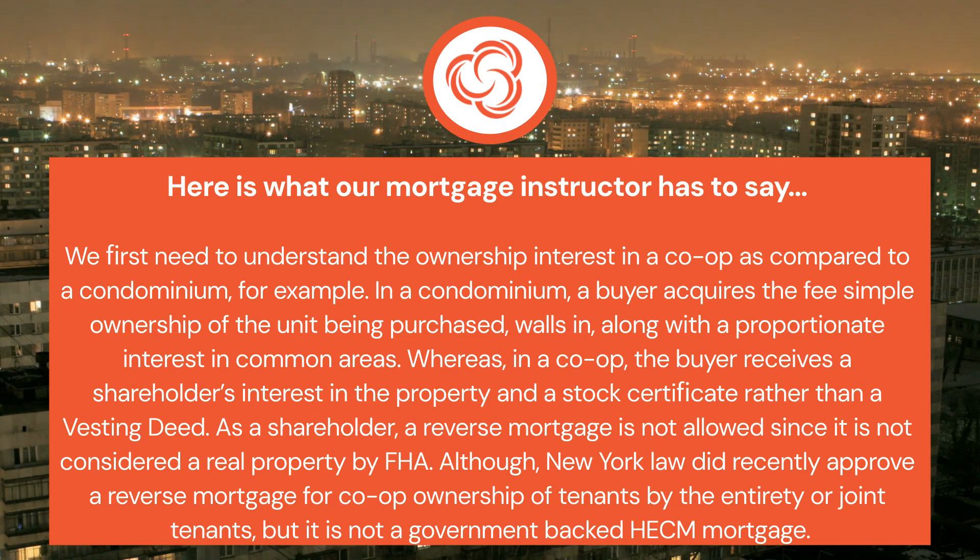Whereas in a co-op, the buyer receives a shareholder's interest in the property and a stock certificate, rather than a vesting deed. As a shareholder, a reverse mortgage is not allowed since it is not considered real property by FHA. Although New York law did recently approve a reverse mortgage for co-op ownership of tenants by the entirety or joint tenants, it is not a government-backed HECM mortgage.